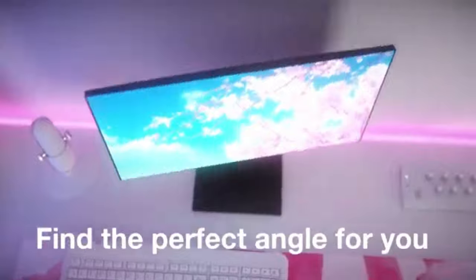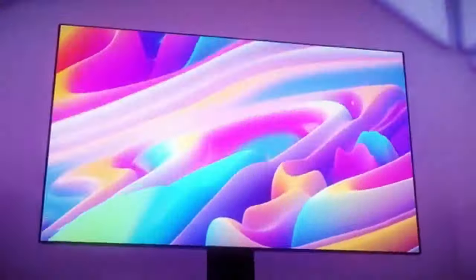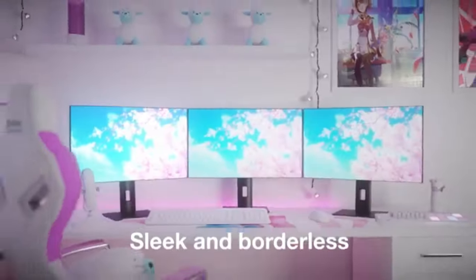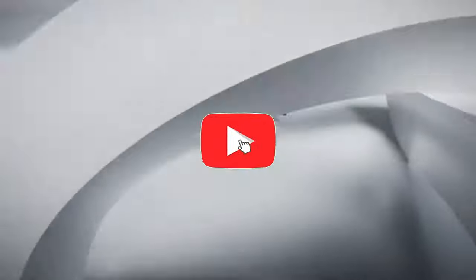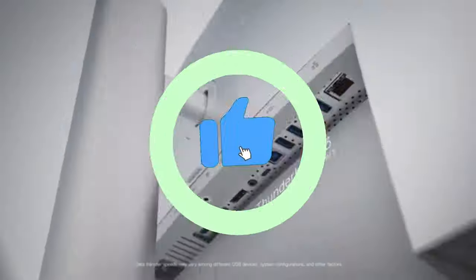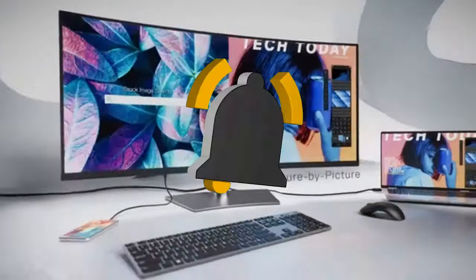That concludes our top five best monitors for Mac Mini of 2024 list. All product links are in the description, which is updated with the lowest prices. Subscribe to our channel for more videos. Until then, we'll see you in the next video.